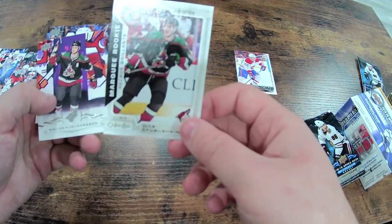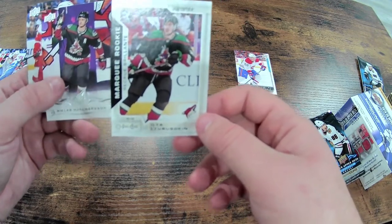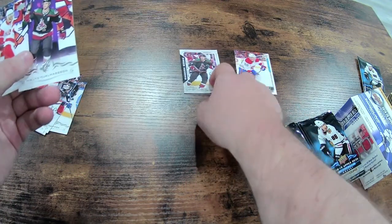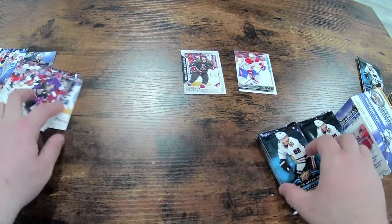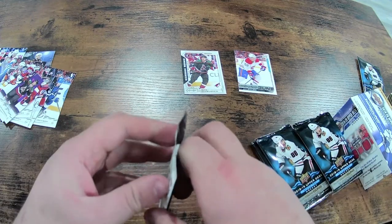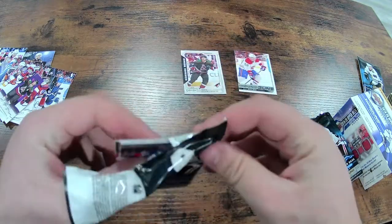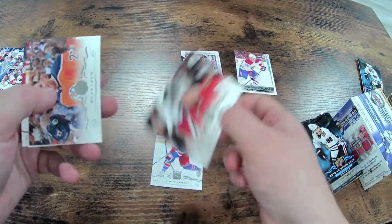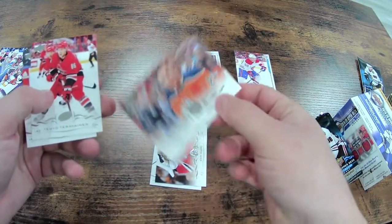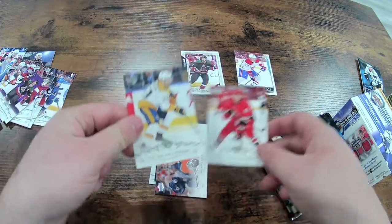We have a Marky rookie, and this one is an Ilya Lyubushkin. I actually don't know him, and I know quite a few guys on the Coyotes. Then a Julmussen and a Kronwall. Then Jimmy Vesey, Cam Ward, Lucic, David Teravainen, and Victor Arvidsson — all base cards.